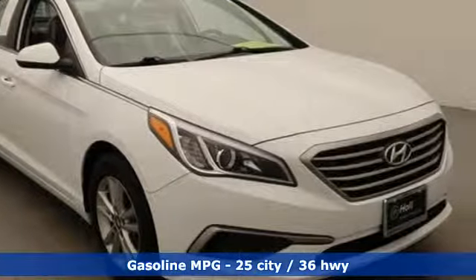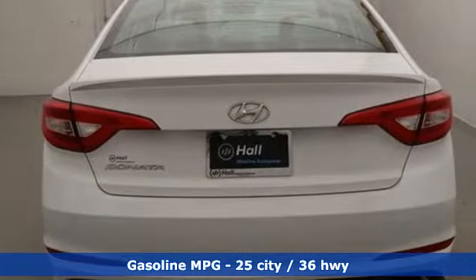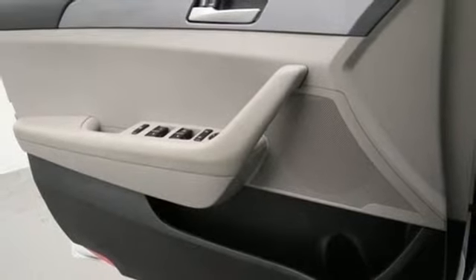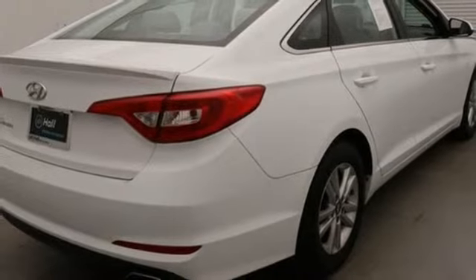It comes nicely equipped with features you'll love: external memory control, wireless phone connectivity, air conditioning, three 12-volt power outlets, manual tilting steering column, inline four-cylinder engine, aluminum wheels, gas pressurized shocks, and power heated mirrors.